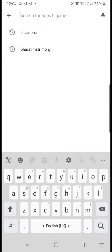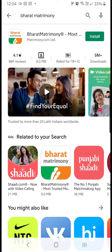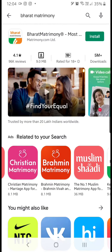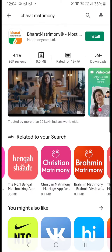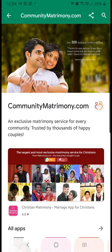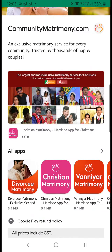Let's open the app store and search for Bharat Matrimony. If you search for Bharat Matrimony, you will find a lot of apps like Brahmin Matrimony, Christian Matrimony, and so on. These are made by a company called CommunityMatrimony.com. Let's open their page and find out all the apps they've made.